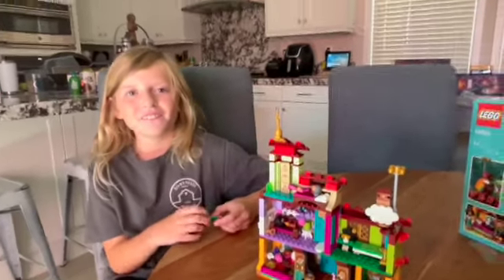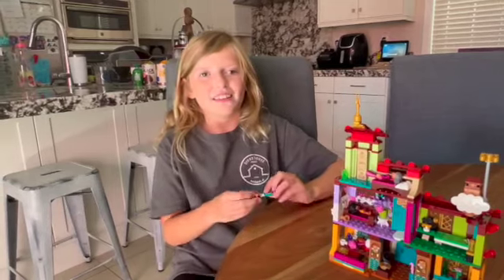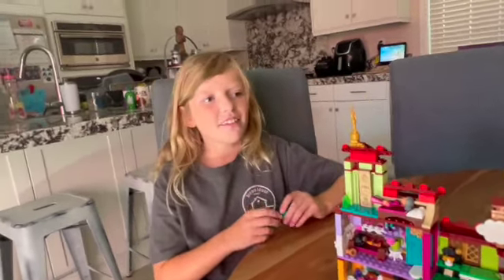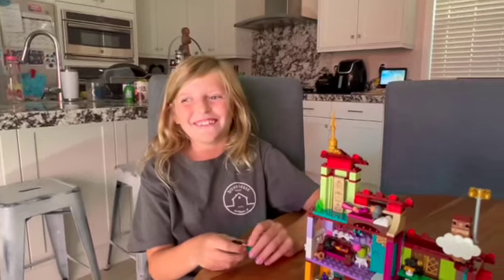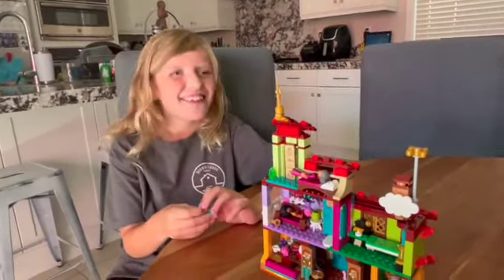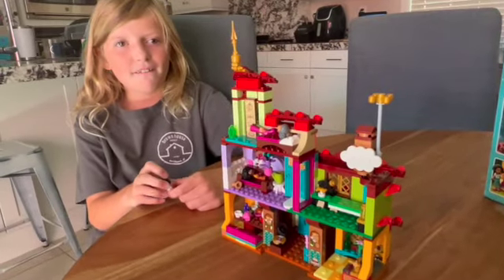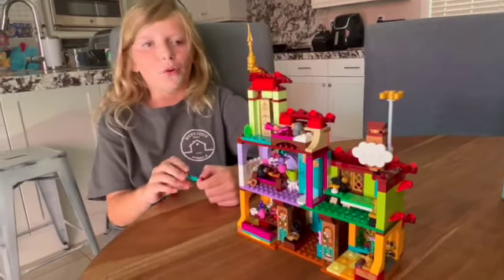So for people that do not know, what is the Casita from? It's from the movie Encanto. If you don't know what it is, how about you go check it out right now on Disney Plus? How many times do you think you have seen Encanto? Maybe 1,000 times. How long did it take you to assemble the Casita? Did it take a long time?